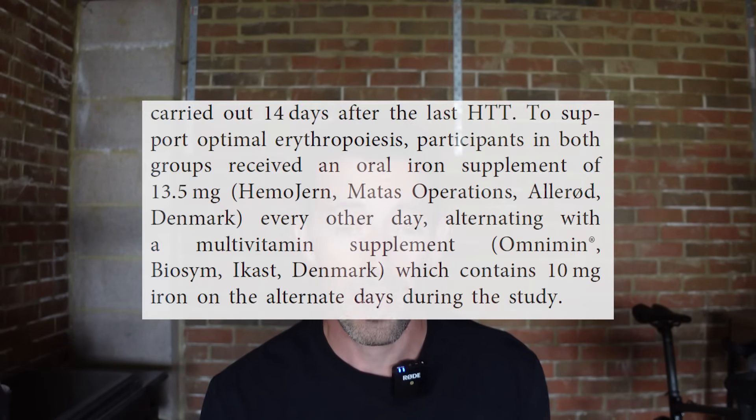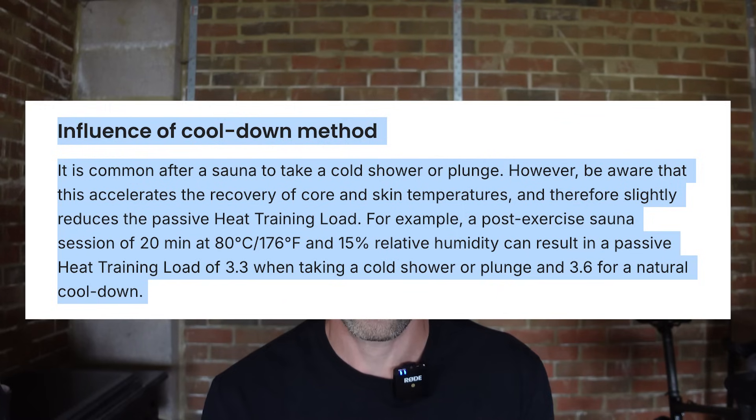Another thing to note: in many of the studies they give participants supplementary iron. To build hemoglobin mass you need iron, so if your iron levels are low, you won't be able to increase your hemoglobin mass. I'm not going to advise anyone to take iron, but it's something you should maybe get your bloods taken for or at least consider. I would also advise a natural cool down — some people like to jump in a cold shower or ice plunge after the sauna, but it's been suggested that this dampens the heat stress, so you get less benefit.